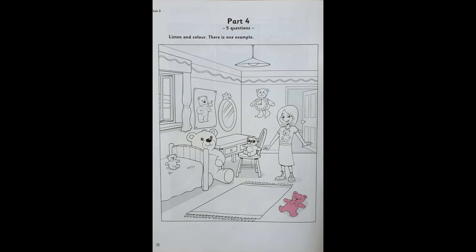5. Let's colour a teddy brown now. OK. Which one? The teddy on the girl's dress. On the girl's dress. OK. Well done. This is a nice picture now. That is the end of the Starters listening test. Thank you.